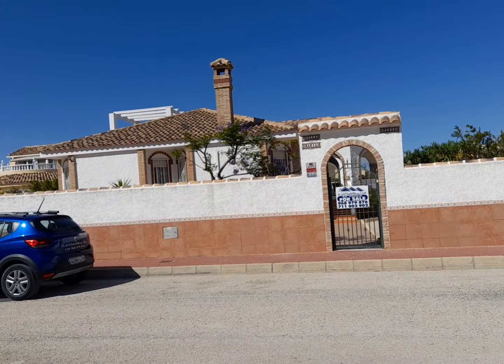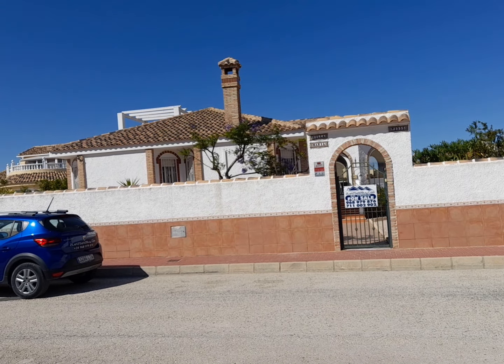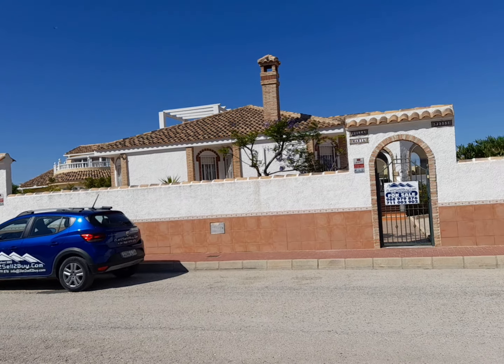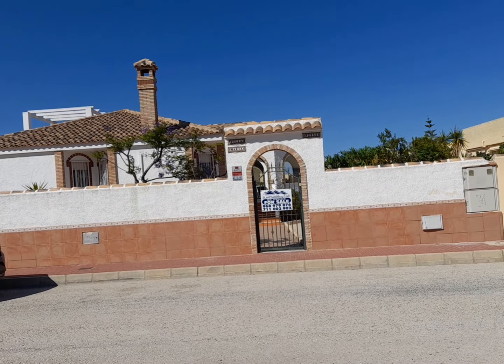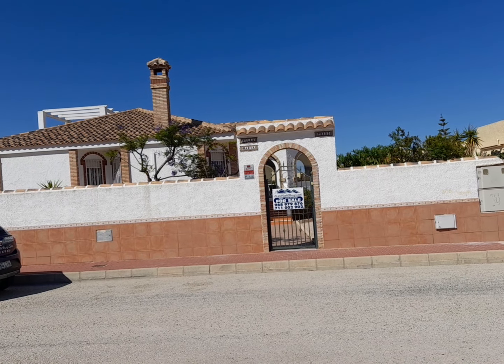Today, I've got a Cybella style property to show you, and it's called Villa Marine. It is offered for sale with tolettosell tobuydotcom. Do check the website out, and if you want information about this property, all details will be left below in the description. So let me take you inside.